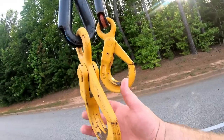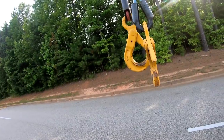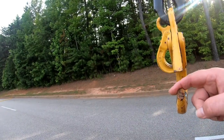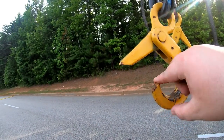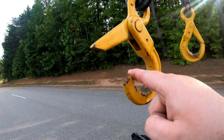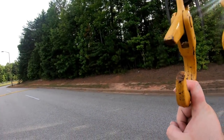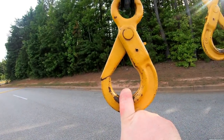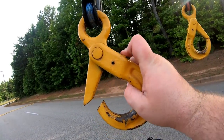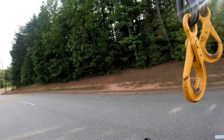One thing I forgot to mention about our hooks — these are self-locking hooks. They are great hooks to have. If you're not using these in the tow industry, I highly suggest you get some, because it prevents tip loading. Tip loading is when you hook a hook in and you pull right on the tip, overloading it, and it can break off easily. With this one, when you put the chain in, it's impossible to tip loading — as soon as you put pressure on it, it locks the hook. It won't come unlocked until you flip this trigger. Pretty handy to have.